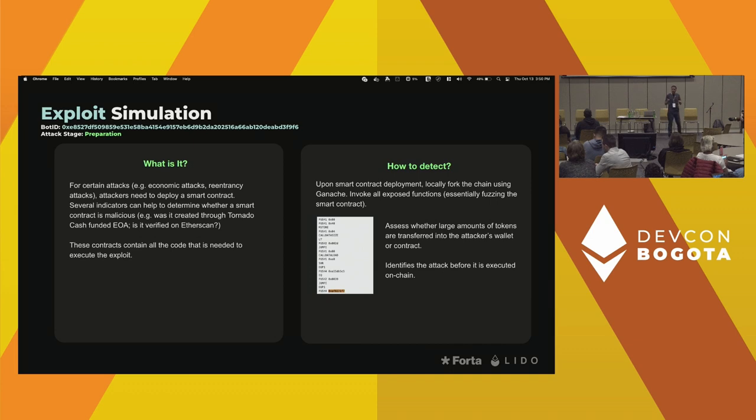This is the exploit simulation bot, and I think this is a really super cool bot. Basically, when a smart contract gets deployed, the bot monitors for that action and then locally forks the chain at that point in time using Ganache. It then invokes all the functions exposed by that potential attacker smart contract and monitors whether there are large token movements into either the contract or the deployer's wallet. This essentially allows you at the preparation stage to generate a high-confidence alert that an attack is about to occur — even before the attacker submits the transaction on-chain.